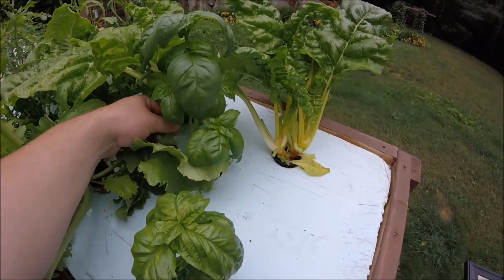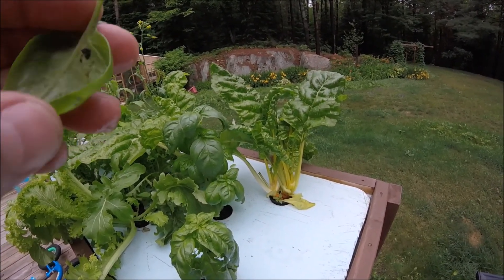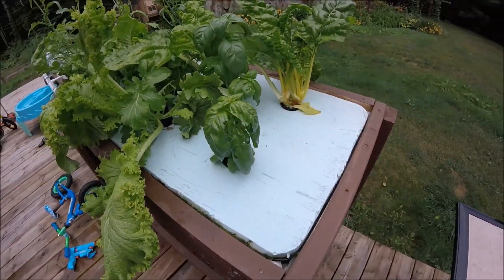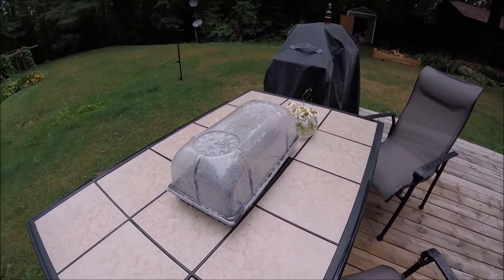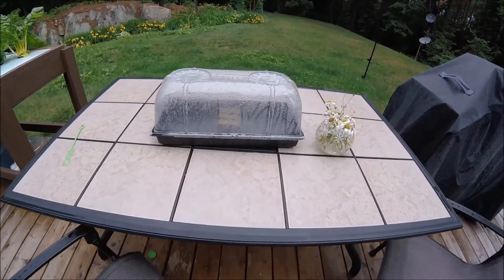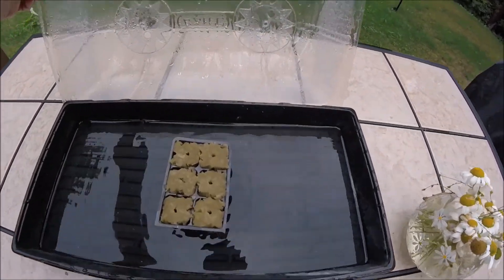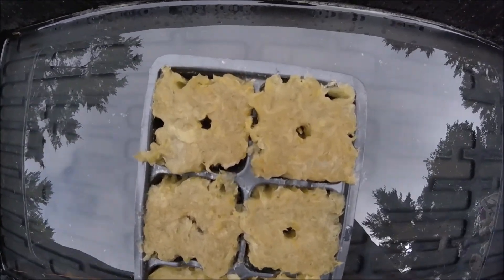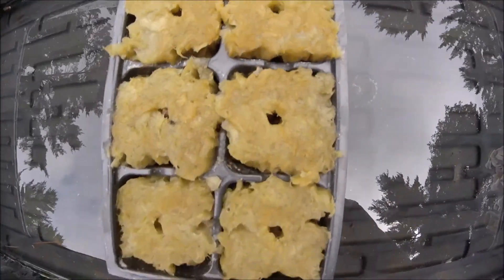I forgot to show the basil — it's starting to come along. The bugs have been getting into it so I've been looking underneath and trying to get rid of some of the bugs. This one's really doing well — it's just shot right up in the last little while.